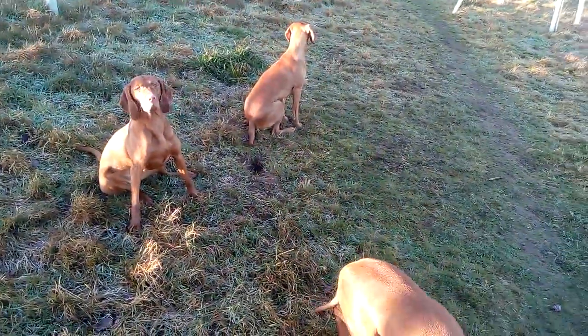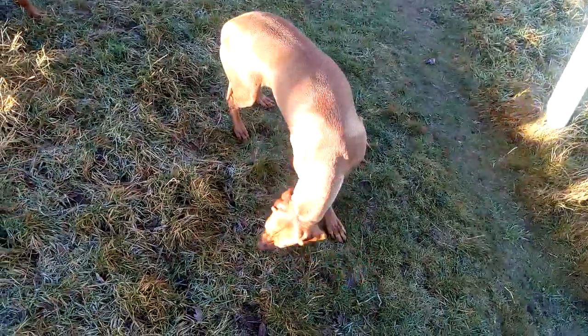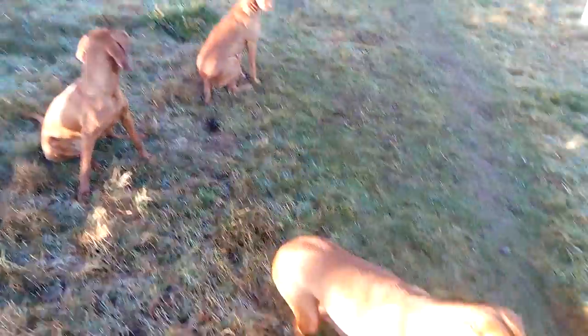So that's them anyway, that's our dogs. Hopefully we'll hear from you soon. Thank you very much. Cheers now. Bye.